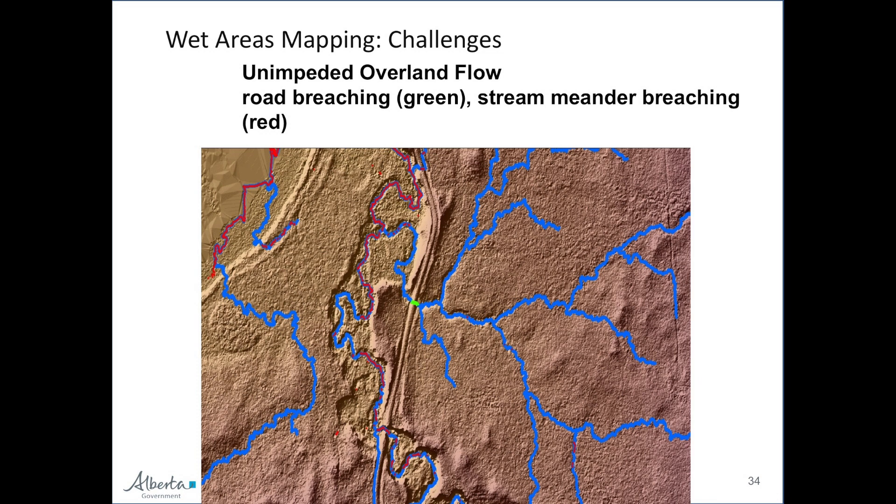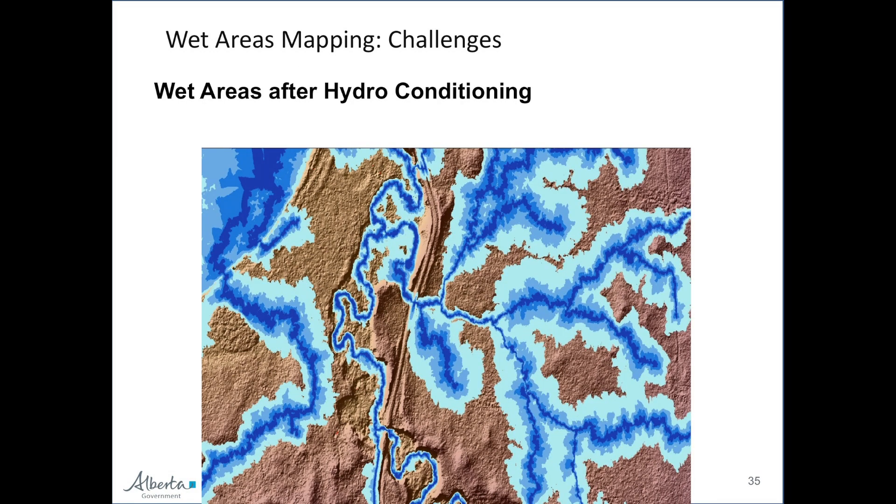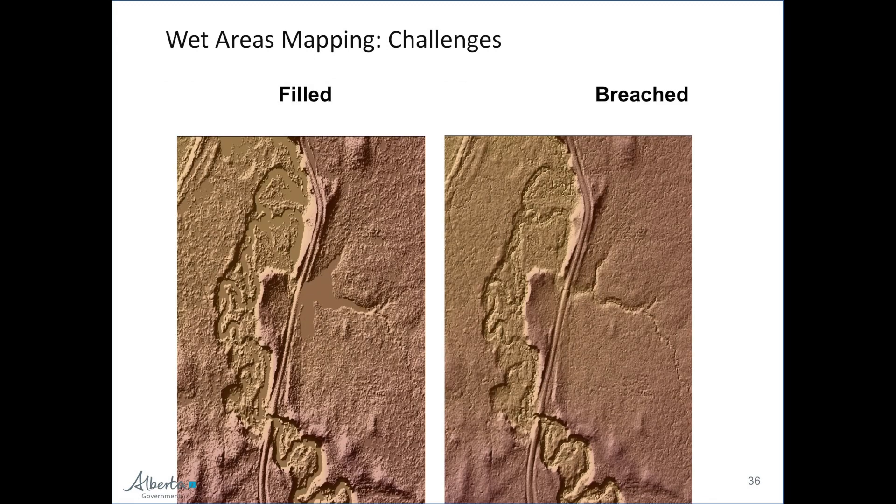Jay has probably spent a year pulling his hair out trying to solve the tile edge problem. The end result of hydro conditioning — filling, anthropogenic breaching, and natural breaching — is what we hope is a beautiful flow network. I want to highlight this meandering stream, which was a bit of a horror show because we had so much missing data and the algorithm didn't know how to handle it — but the anthropogenic breaching did a beautiful job of properly modeling the meanders. From there we do our depth to water estimates, and the filled and breached DEMs show a nice polished surface.